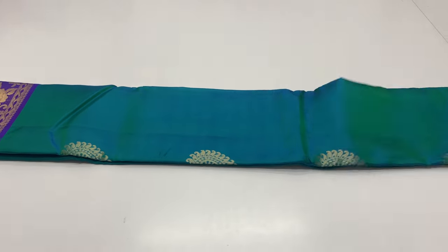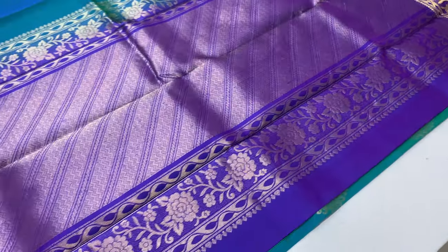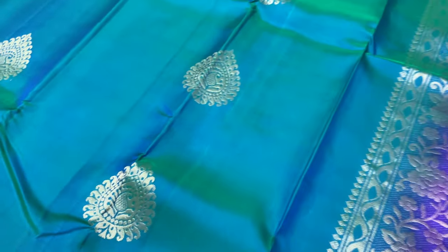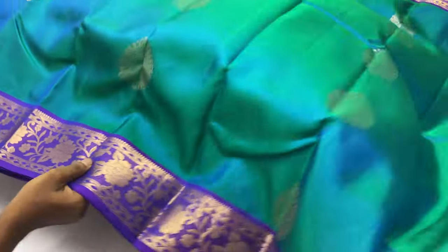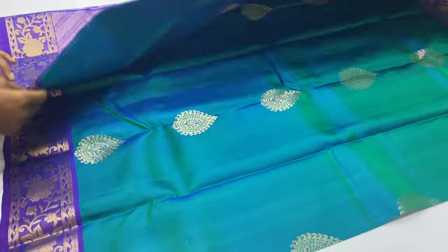785 sari code. Body of the sari green color, double shaded green and blue combined. Balloon blouse violet color, violet and blue mix — double shade. International shipping is available. Shipping charges differ based on the destination country. You can book the sari.